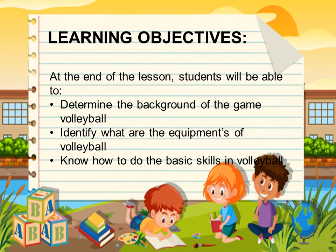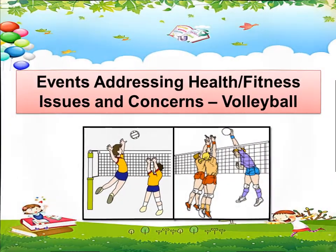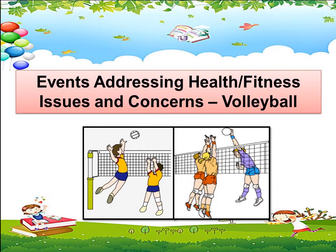Our learning objectives for this morning are: at the end of the lesson, students will be able to determine the background of the game volleyball, identify what are the equipments of volleyball, and know how to do the basic skills in volleyball. The lesson that we are going to tackle this morning is about events addressing health, fitness, issues, and concerns — Volleyball.